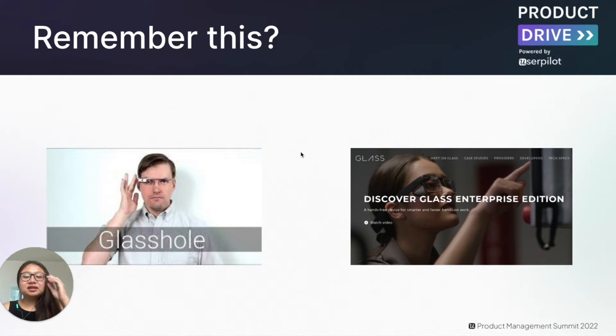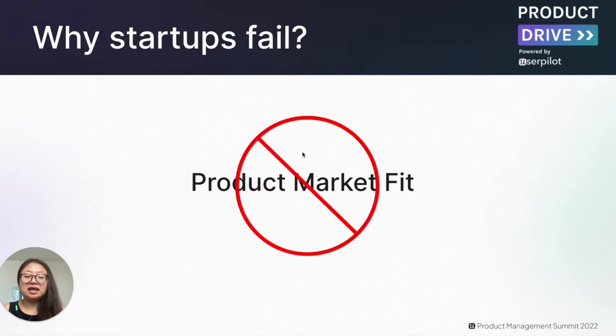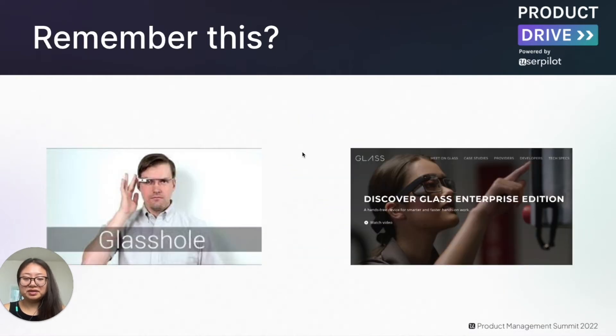This case highlights how validating the product market fit and determining the channel strategy is hugely important — and this is exactly the role of product marketing when building a product launch or go-to-market strategy. With good product marketing, even mistakes can be corrected and even dead products can be resurrected. Case in point: Google Glass has now pivoted into an enterprise product with commercial and medical applications.